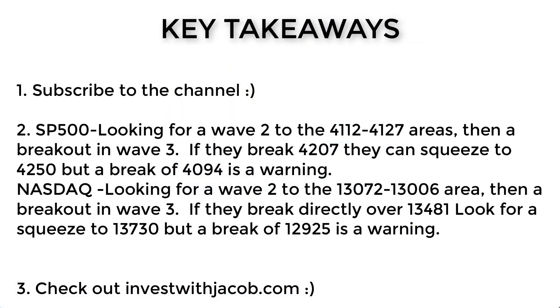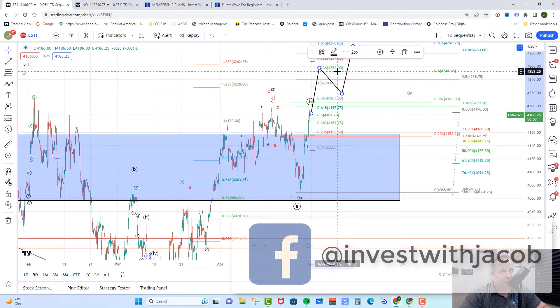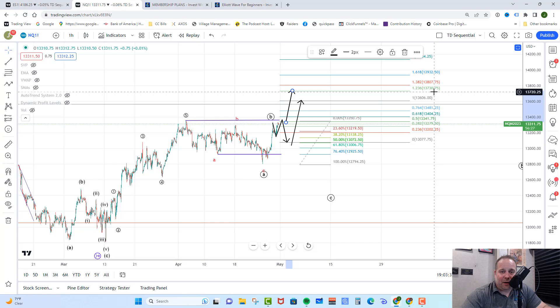Key takeaways for today: we would expect a little bit of a pullback here in a wave 2 that would target the 41.27 to 41.12 areas on the ES. A break of 40.94 would be a warning to the bulls. However, if they do push directly over 42.07, we can squeeze, which would push us in a more direct move toward 42.53, and then look for a pullback and on up towards 42.90 from there. Over on the NASDAQ, we would look for a corrective pullback into the 13,072 to 13,006 area. A break of 12,925 is a warning to the bulls, and a direct move over 13,481 can squeeze directly up toward the 13,730 area. That is the market update for today. I will talk to you tomorrow.